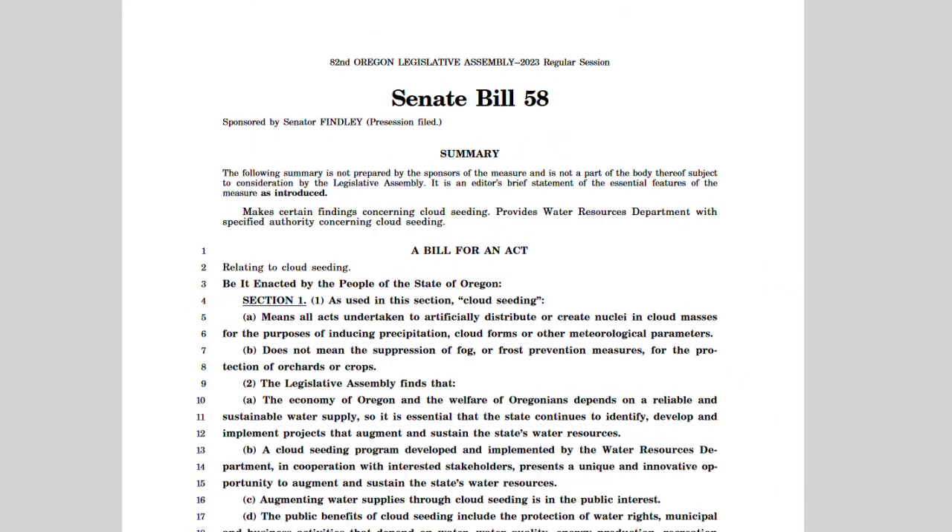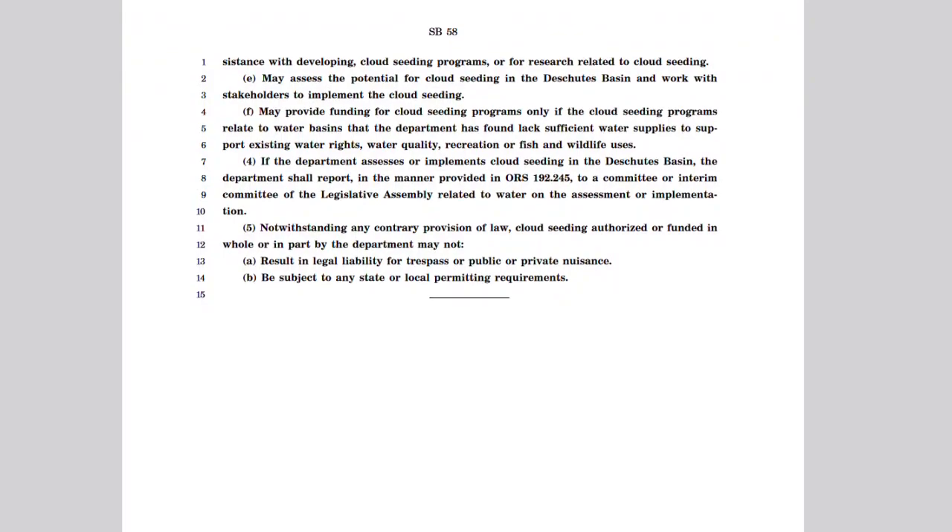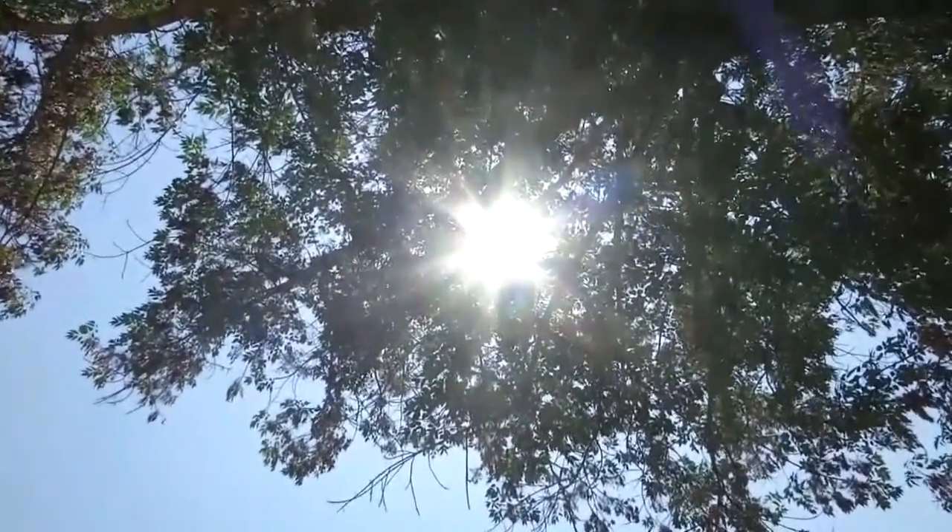Oregon Senator Lynn Finley has been trying to bring cloud seeding to Oregon for a long time. He sponsored Senate Bill 58, which got struck down by the Senate Natural Resources Committee because a couple of state agencies pushed back on it. Oregon Water Resources came to me when they first saw the bill and said they didn't want to do it. And I said, why wouldn't you want to increase your water supply by 8 to 12 percent? And they said they didn't have time.